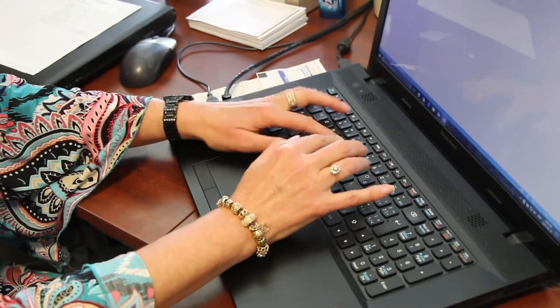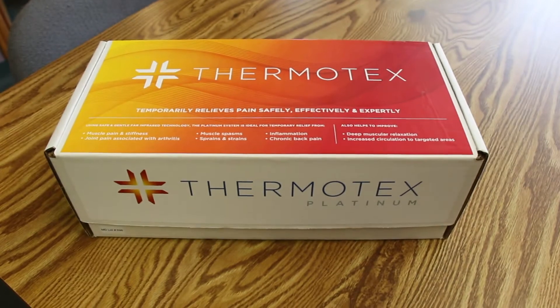Thermotex Therapy Systems is a small family business run by Wendy Dougherty. All products are made right here in Calgary. It would be way cheaper to produce overseas, but we feel we'd lose the quality.